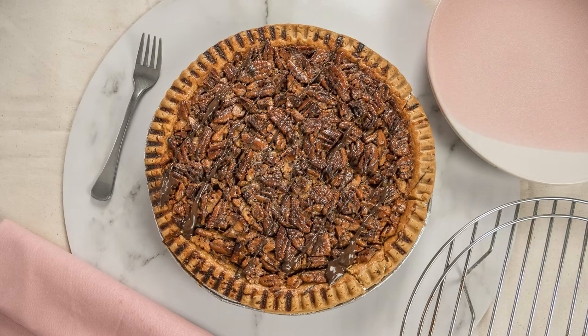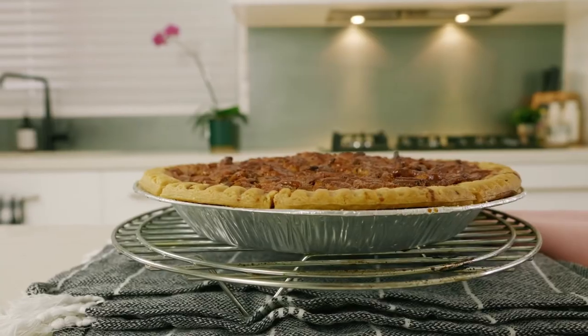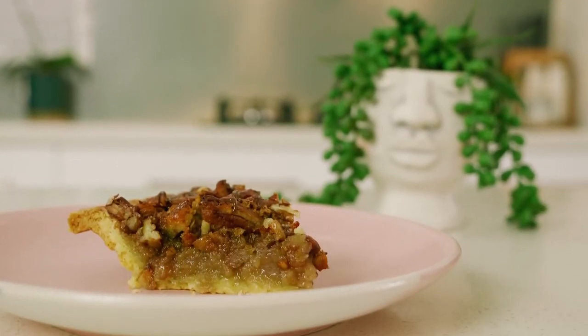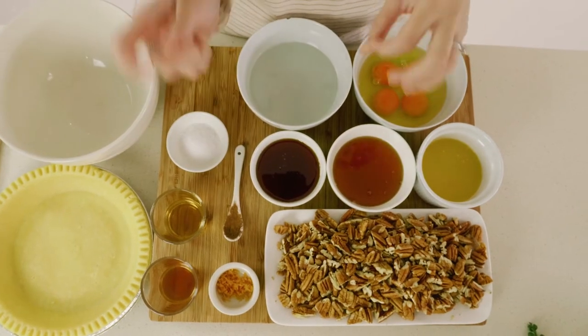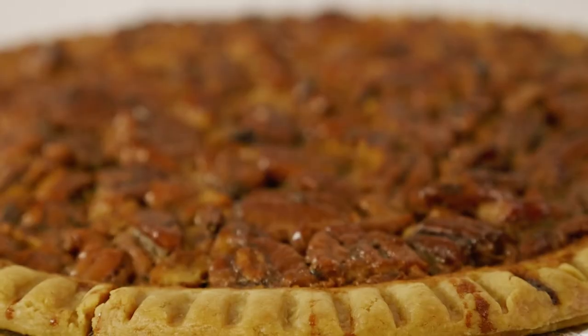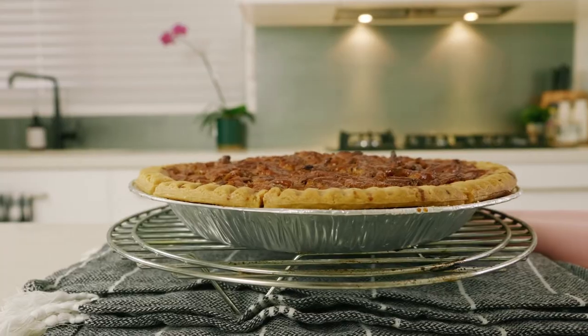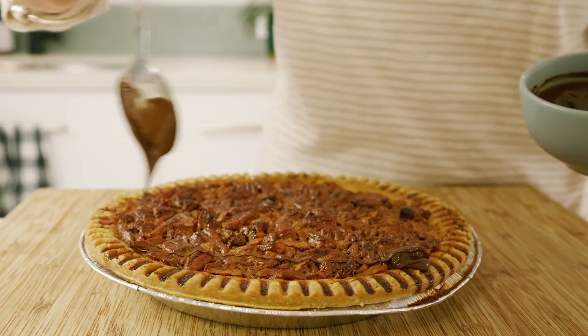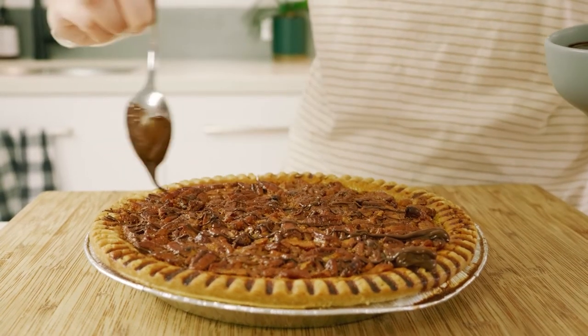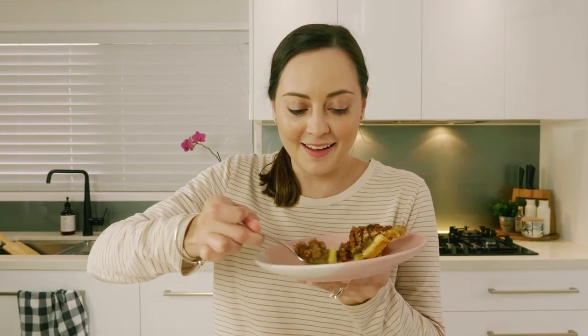Recipe number six that you absolutely must make this festive season — and this one is my personal favorite — is the beautiful pecan pie. I fell in love with pecan pie when I was living overseas in Canada. It's not a very Australian dessert, but that's probably why I like it so much — it's a little bit unique and different. You've got a beautiful traditional pie crust that's super buttery, paired with the pecans, and you've just got this flavor combo that is just screaming yes. It's full of spices and so much flavor. I find this recipe to be a little bit underrated, but this one is exceptional — I challenge you not to like it.